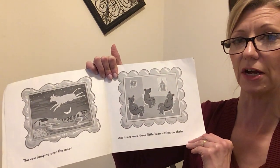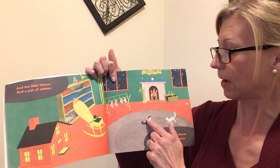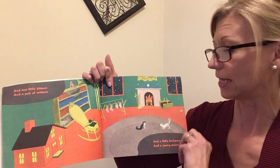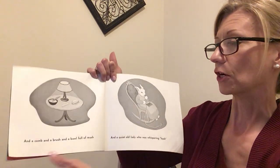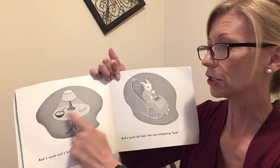Do you see them sitting on the chairs? And two little kittens — one, two. And a pair of mittens. Did you find the mittens? They're hanging up. And a comb and a brush and a bowl full of mush. There's the comb and the brush and the mush.